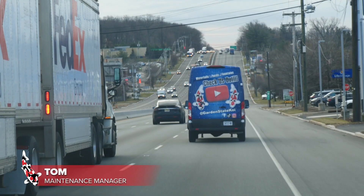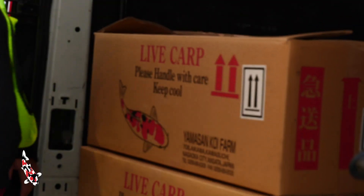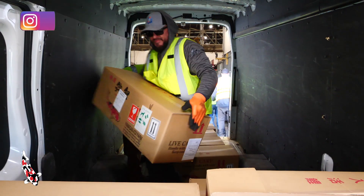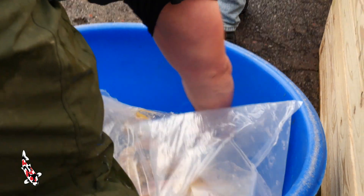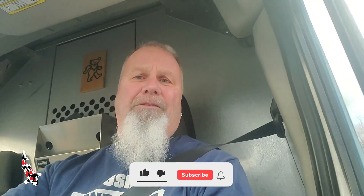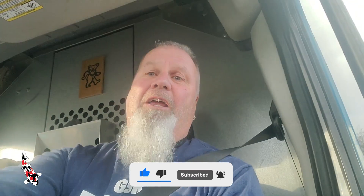Hi, everybody. Tom here from Garden State Koi and Aquatic Center. Super excited this morning as we are on our way down to JFK Airport to pick up the largest ever shipment of Japanese koi coming into the United States. I think this is going to be a great video. We're going to show the whole process on the trip down, the receiving of them, loading them up into our vehicles, getting them down to their facilities, unpack them, get them acclimated in their holding tanks, and then releasing them. Super excited to be part of Garden State Koi and having this once-in-a-lifetime opportunity of picking up these koi. Stay tuned.